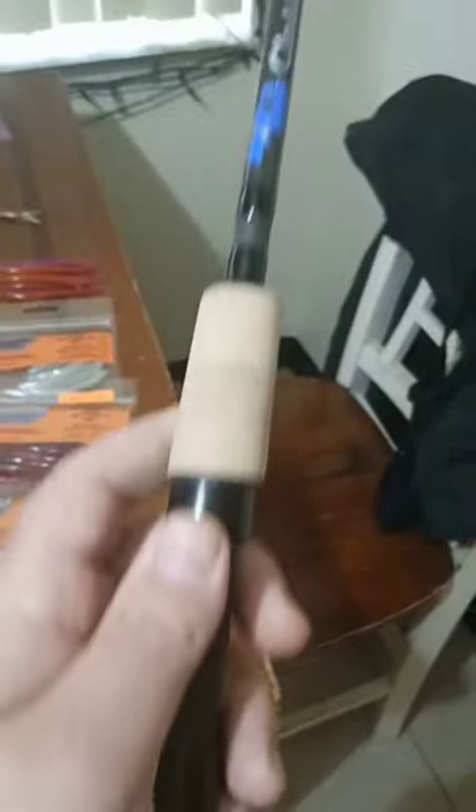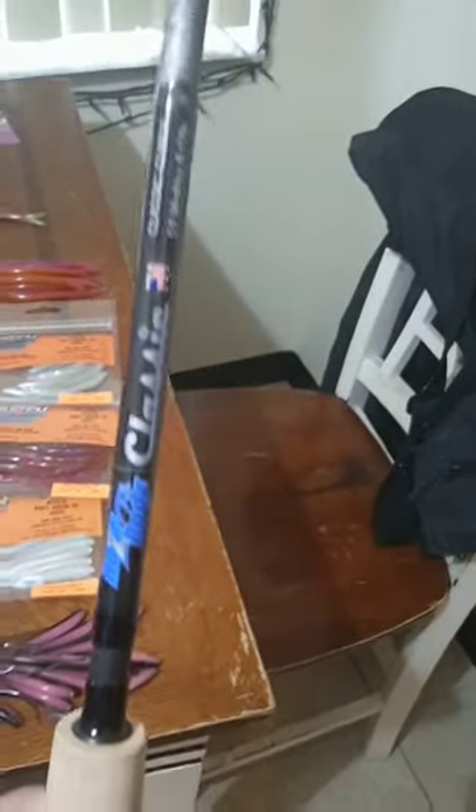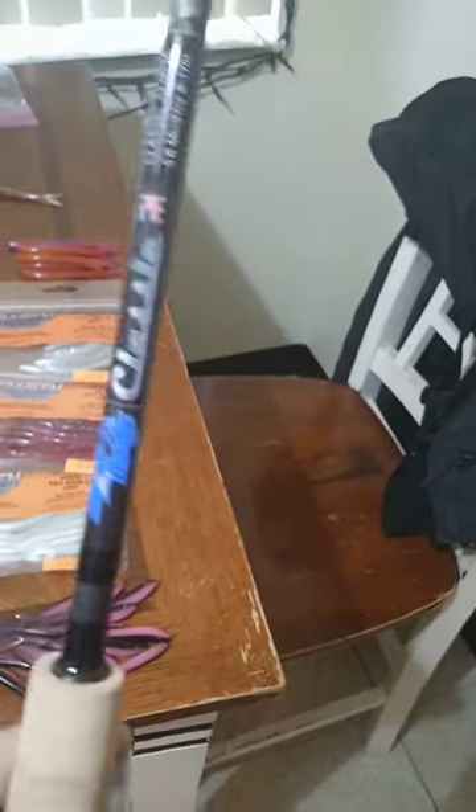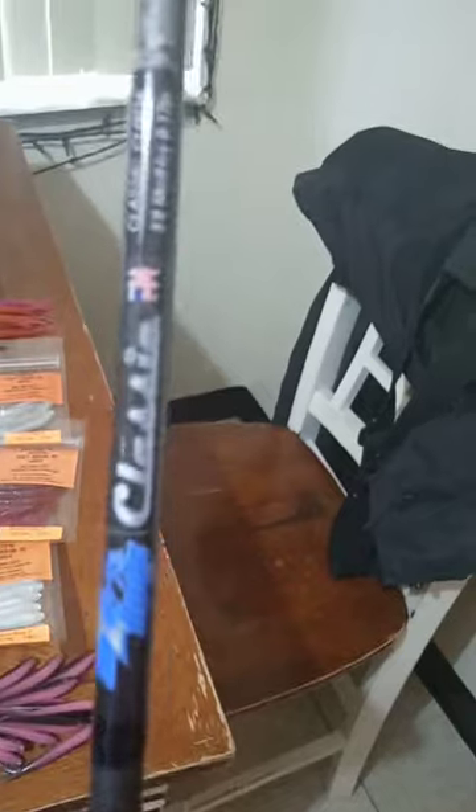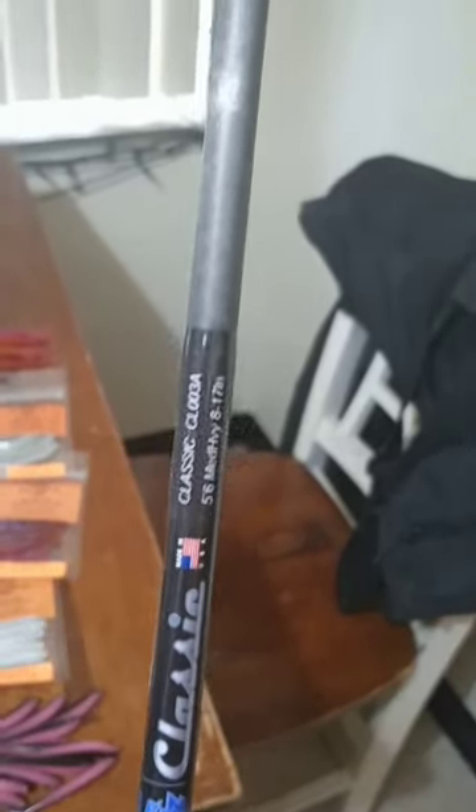I got home and my Razor Rods sent me this — The Classic. What a beautiful rod. Absolutely amazing rods, made right there in the USA. I can't wait to jig the walleyes with the super sensitive, super fast tip.